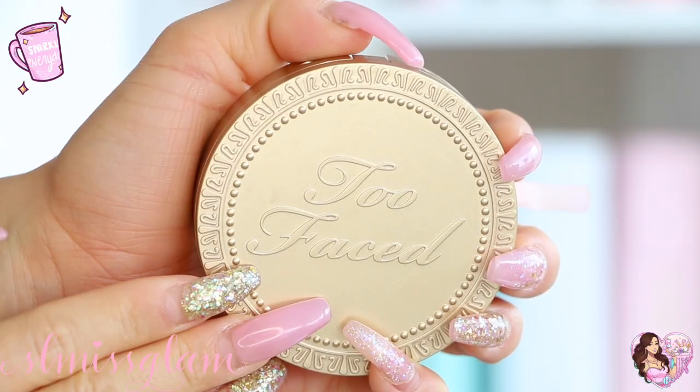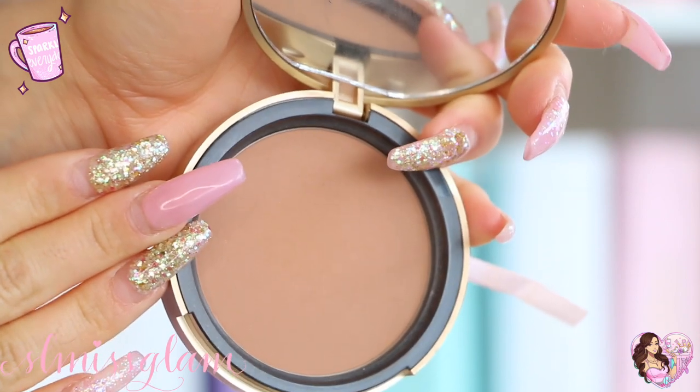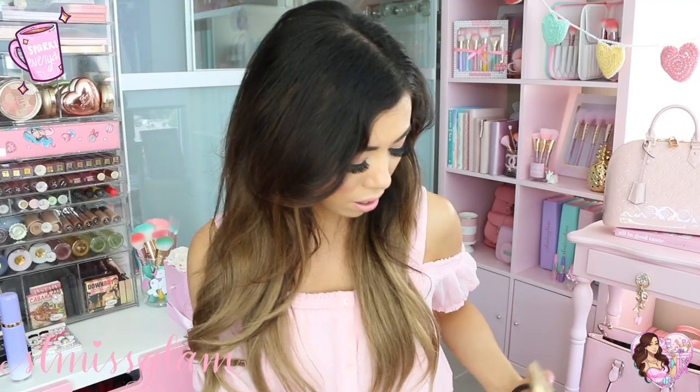The other product I have is my Too Faced bronzer — the Too Faced Dark Chocolate. I'm a little tanned right now so I like using the dark one. It smells like chocolate, it's a beautiful bronzer. I'm wearing it today and it looks very natural.